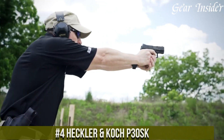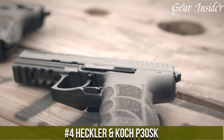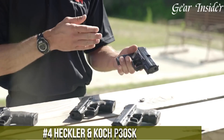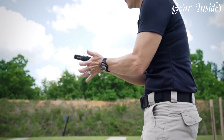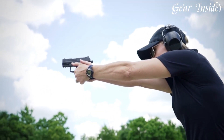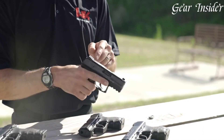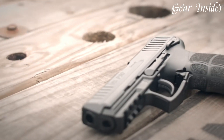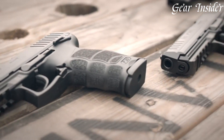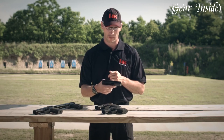Heckler & Koch P30SK: a compact and highly adaptable pistol designed for concealed carry and self-defense. Chambered in various calibers like 9mm and .40 S&W, this firearm offers a blend of German engineering and ergonomics. The P30SK features customizable grip panels and back straps, allowing users to achieve a personalized and comfortable grip.